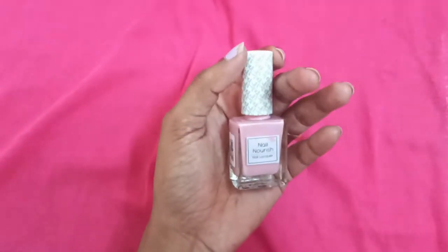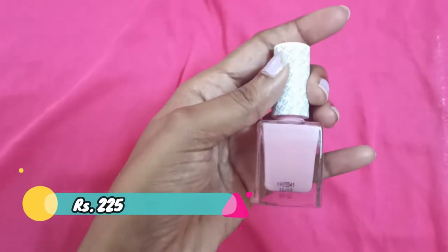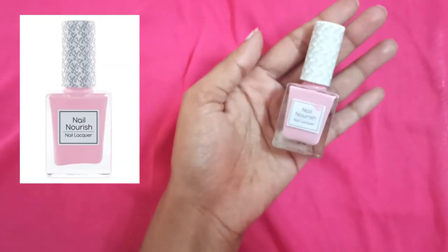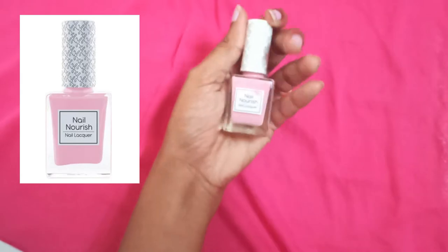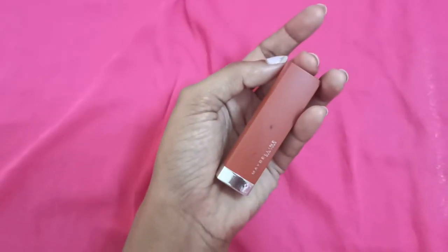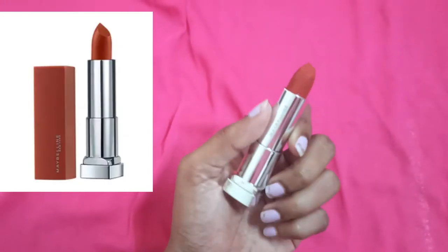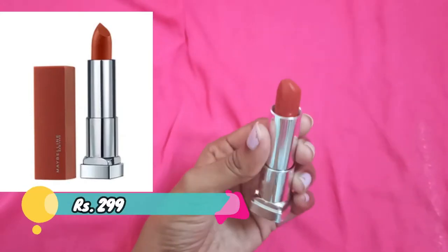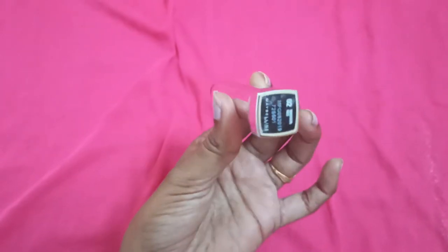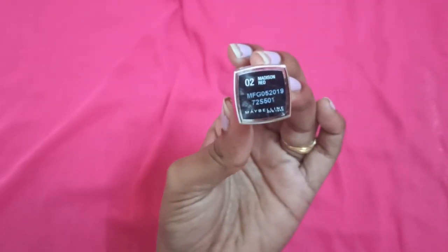Next is another K Beauty nail paint in a different pink color — Flamingo 12. Please ignore my nails. And the last item is this Maybelline lipstick. The color is very gorgeous — a nude color that suits my skin tone. The shade is Madison Red 02.